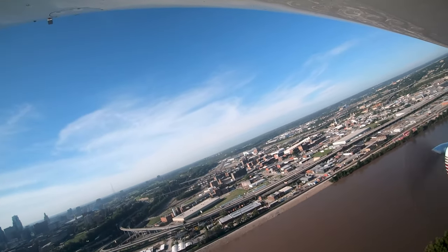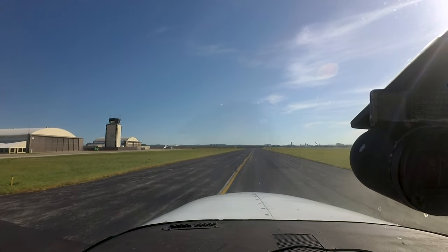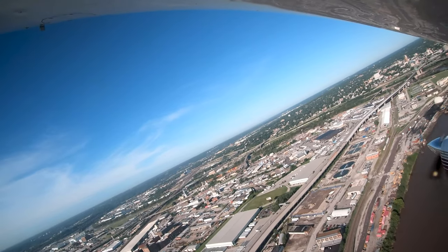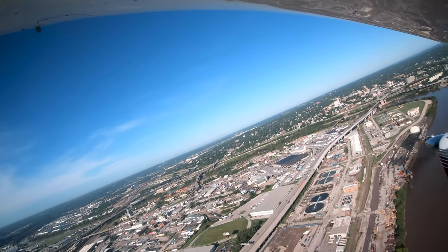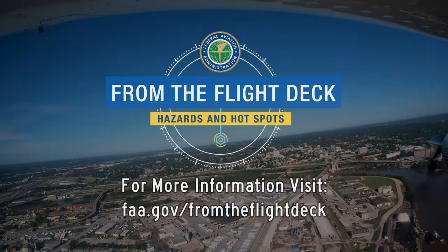Being aware of the hotspots and other configuration issues at KMKC will help pilots make better decisions, and along with the air traffic control tower, keep the operation safe and efficient. Now you're better prepared for your trip to Charles B. Wheeler Downtown Airport. It's always better to know before you go.